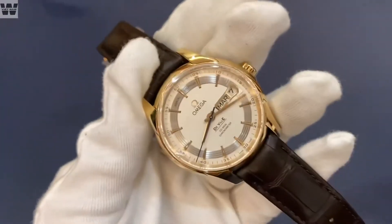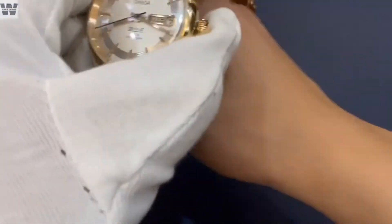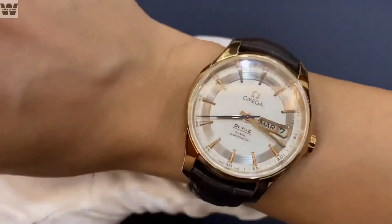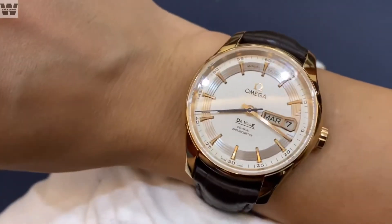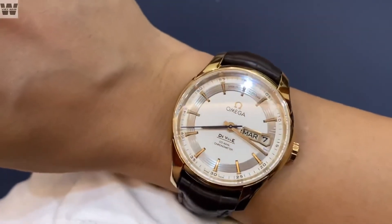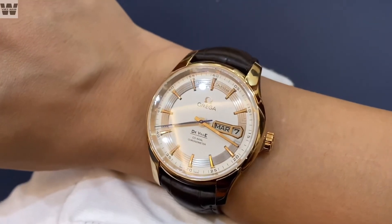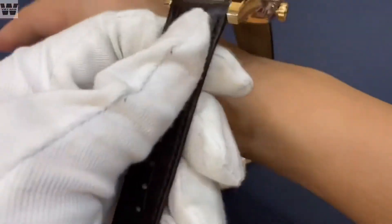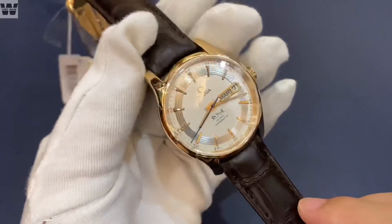Chúng ta sẽ có một chiếc đồng hồ cực kỳ đồng tiền rồi. Trước khi đeo mình cũng sẽ lên tay cho các bạn xem một chút. Cổ tay của mình là 16,5cm — đeo lên tay thì về cơ bản vẫn vừa, tuy nhiên sẽ hơi thừa ra một chút vì chiếc đồng hồ này có bộ tay càng hơi dài. Anh em có cổ tay tầm 16,7 đến 16,8cm thì đeo sẽ chuẩn hơn — nói chung là phải hơi to một chút.